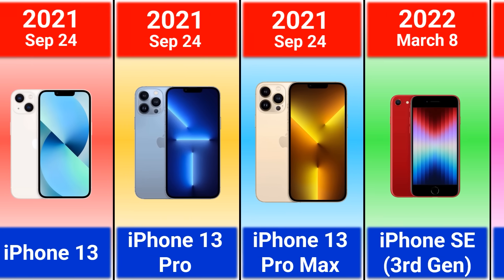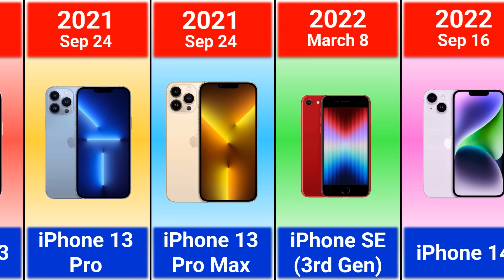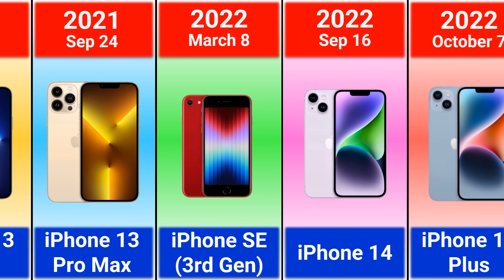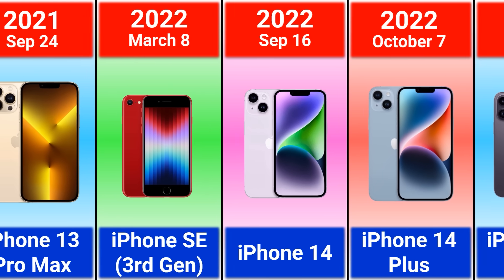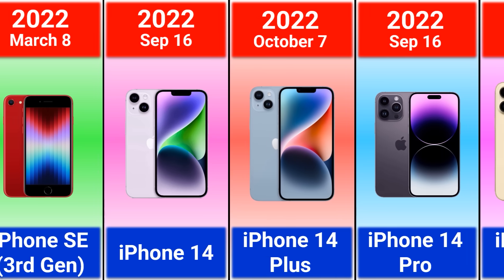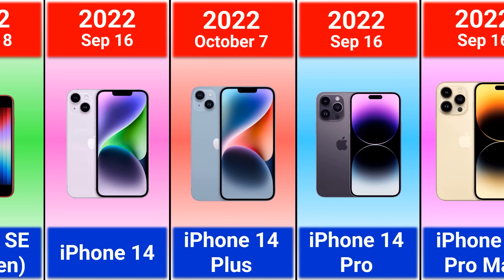2022 iPhone SE Third Generation, iPhone 14, 14 Plus, 14 Pro, and 14 Pro Max. In this lineup, Apple introduced the first Plus version of iPhone and the Dynamic Island.